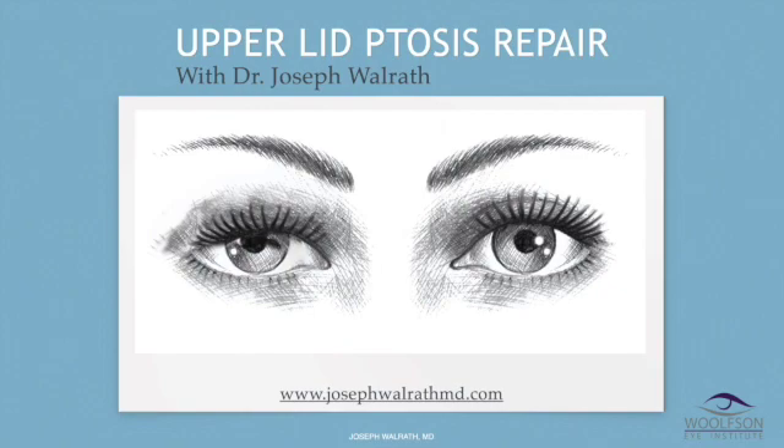Once again, this is Joseph Walrath. I'm an oculoplastic surgeon — a specialist in eyelid surgery. I don't do butt lifts, breast lifts, face lifts, just eyelid surgery, and I do a thousand cases a year.